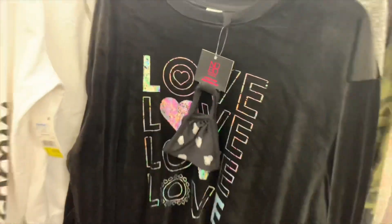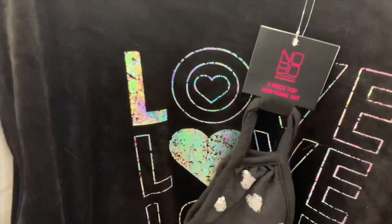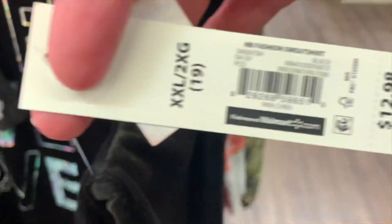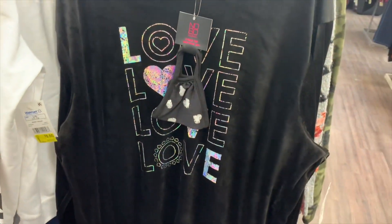I don't even remember these — I didn't go to Walmart for a little while, I was really busy. Here's the barcode for this one and it is seven dollars. It says 'Love' and you get a mask with it.